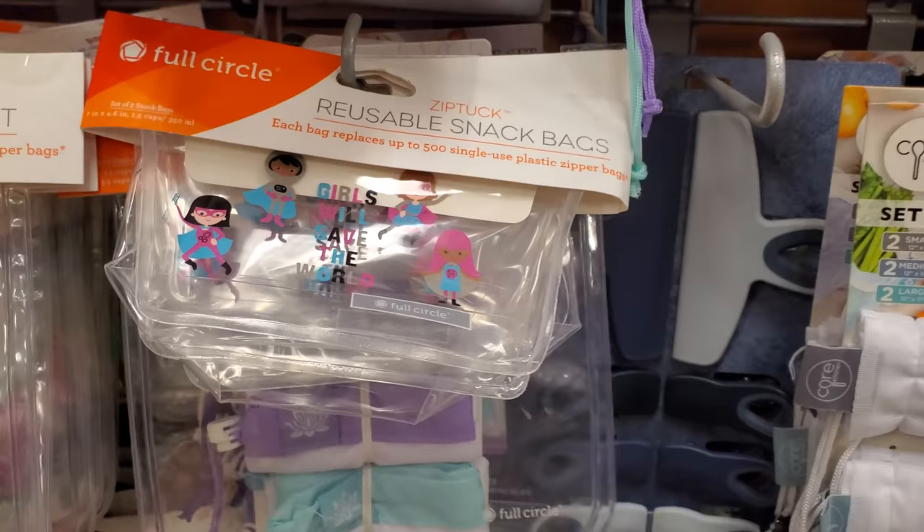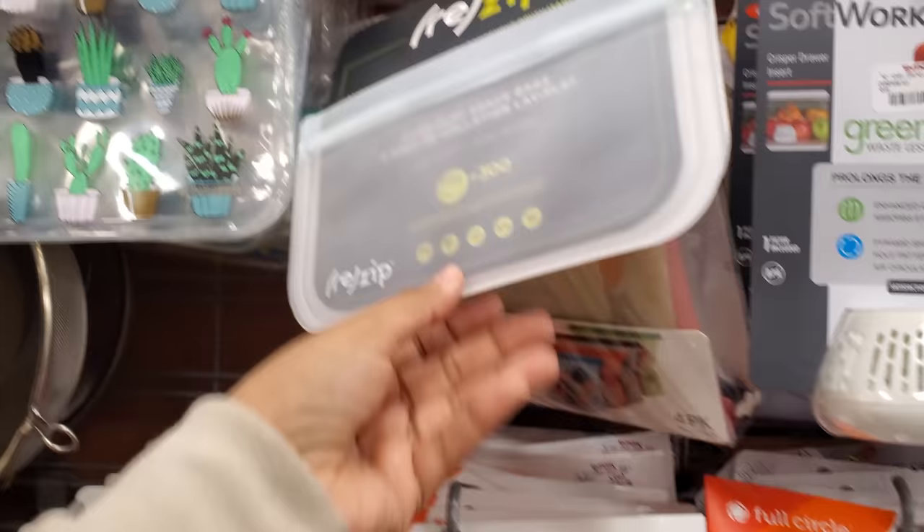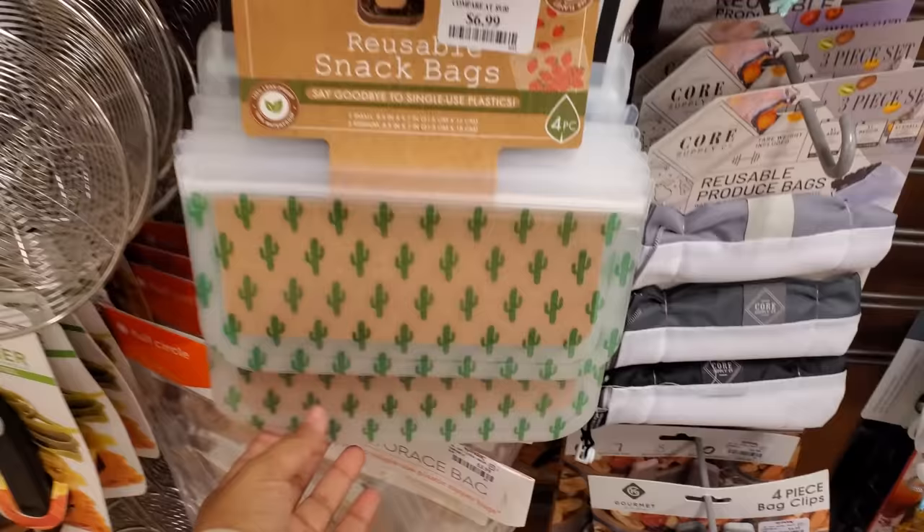Produce bags too — you know what, I'm thinking about going this route. I've been trying to condense my kitchen drawer since I've been home. I'm like, I got a lot of stuff I don't use. Does anybody do that? I'm trying to be like: we don't need it, get rid of it, we will never touch it. I like the cactus one — $7.